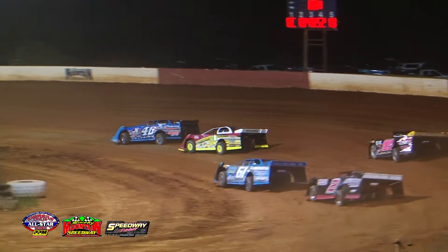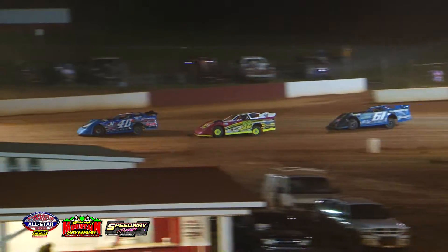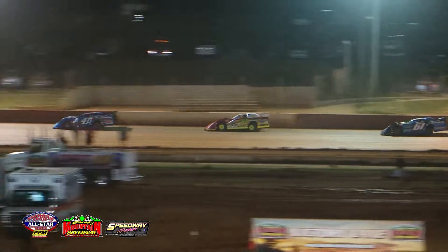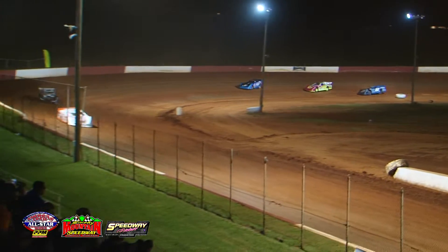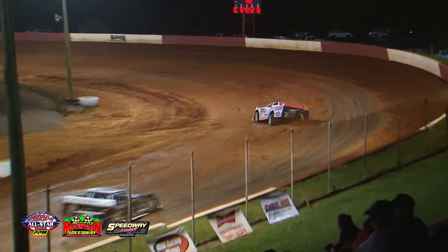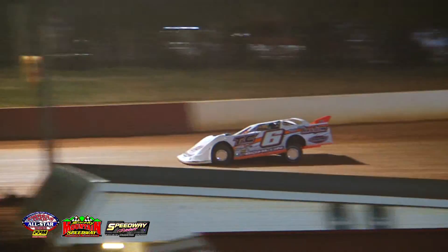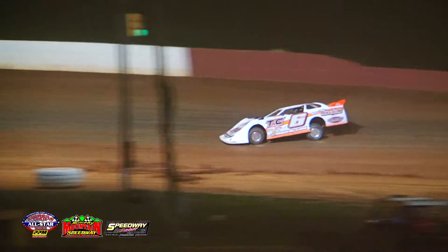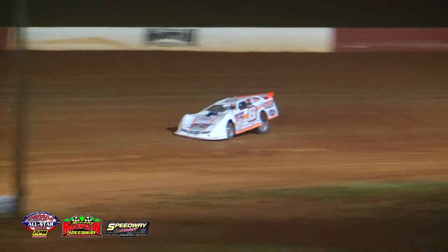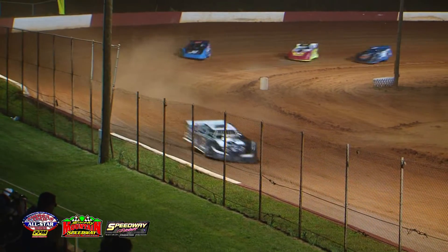PP on the hood of that 52. Eli Beetz in that 109 machine looks like he's having some issues — a left front shock possibly — that thing is chattering through turns one and three. He'll make the left-hand turn down into the pit area.